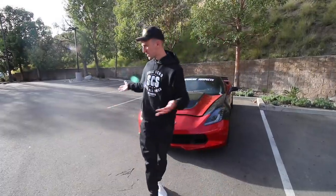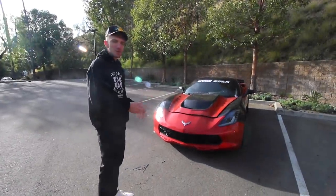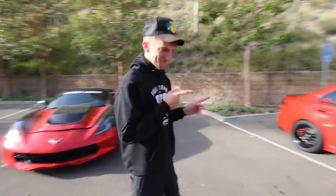As you guys remember, in the same exact parking lot about a month ago or so, Dre took delivery of my EVO. He picked it up here, took it home, we did a final drive with it. And if you just look...